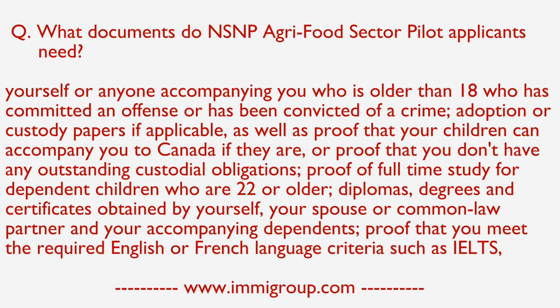Proof of full-time study for dependent children who are 22 or older. Diplomas, degrees, and certificates obtained by yourself, your spouse or common-law partner, and your accompanying dependents.